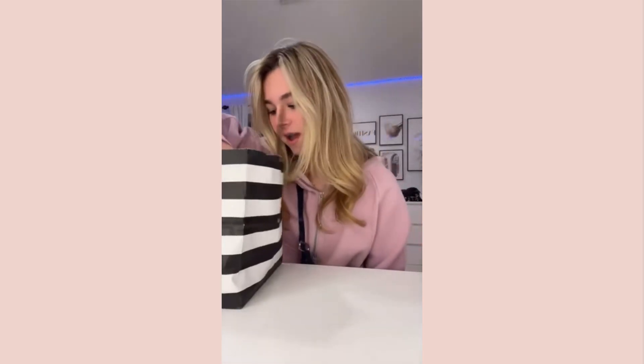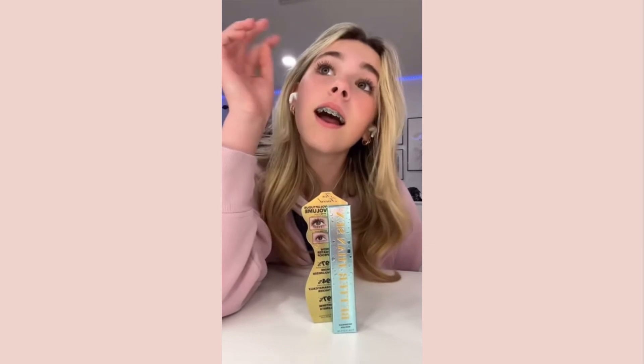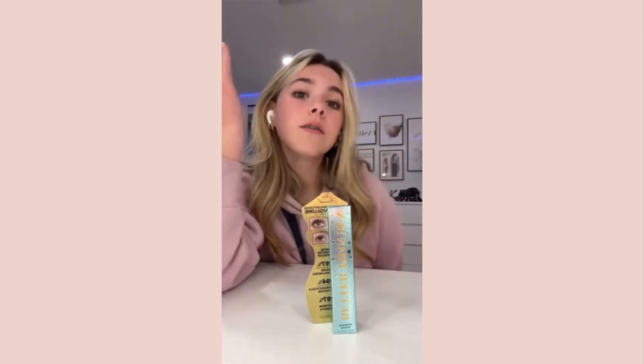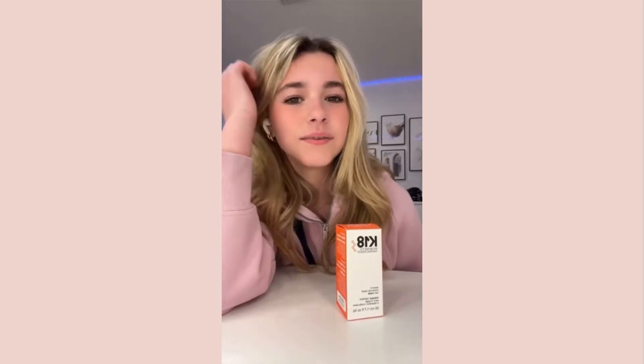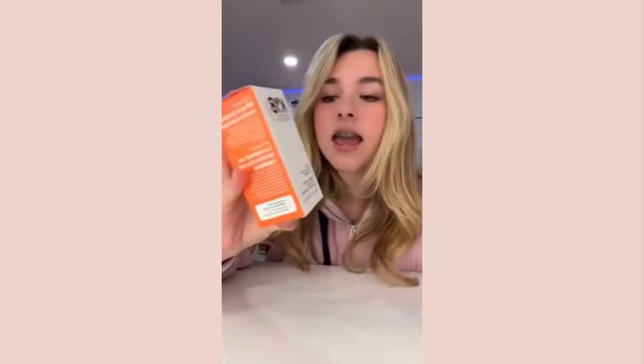First I bought the mini version of a lash product and I love it - I got it because Alex Earl has it, and I love my lashes so I had to get the bigger version too. Next there's this K18 Leave-In Hair Mask Repair - I think Alex Earl uses it and so many people say they love it. I'm so excited to try it out.